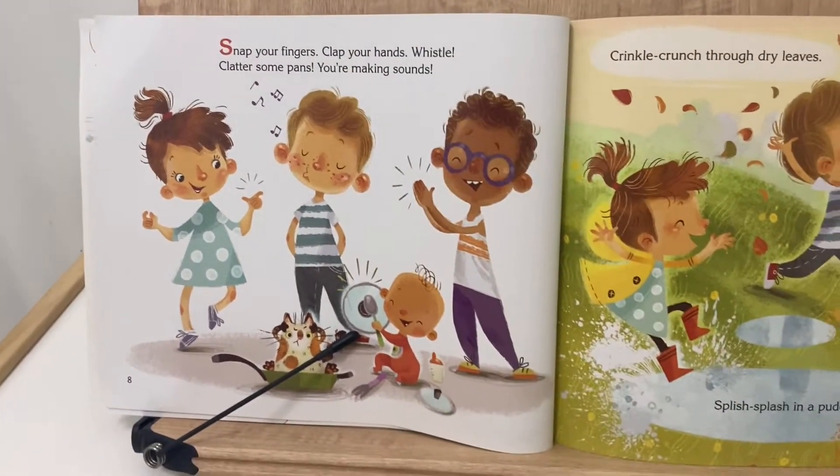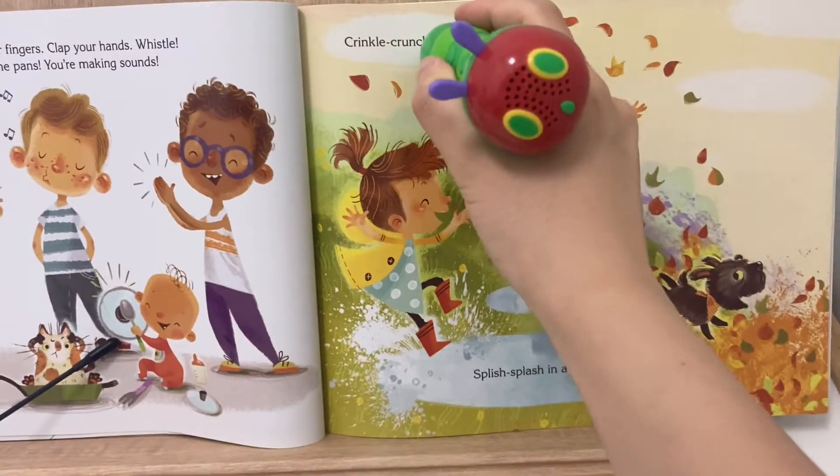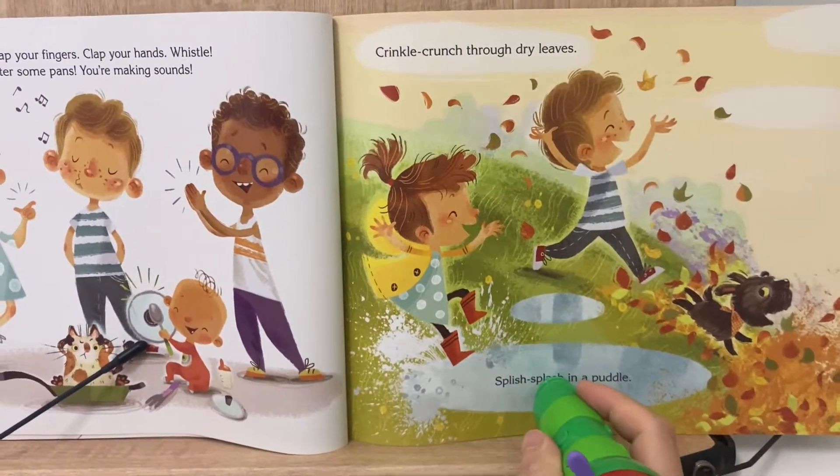Clap your hands. Wrinkle, crunch through dry leaves.